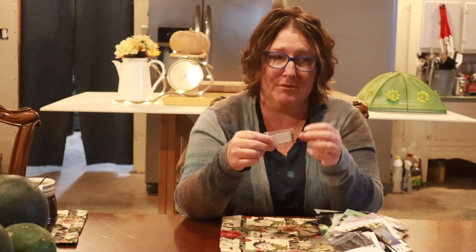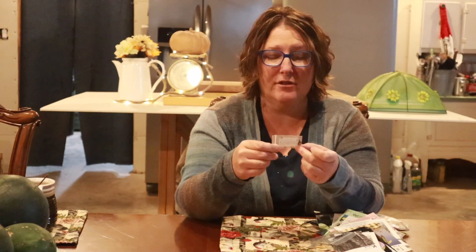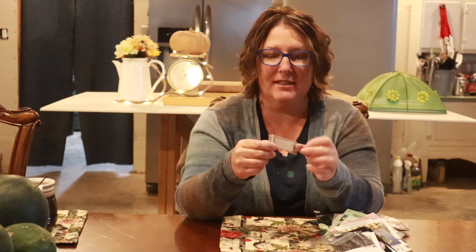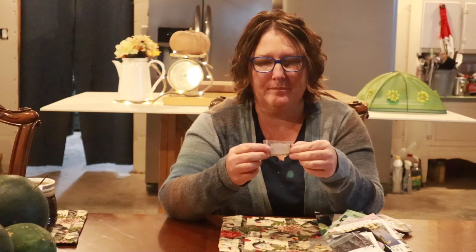I'm just going to pick these up one at a time. A little tiny package full of teeny tiny seeds — Rocket Cat thinks she's coming to visit, don't get on the table, Rocket Cat. Malabar spinach seeds, harvested by Jackie Chissenhall in Pflugerville, Texas, August of 2019. So Jackie, if you see this video, thank you.